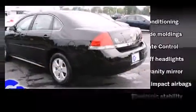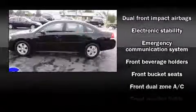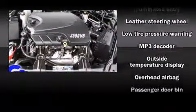Passengers are protected by various safety and security features, including dual front impact airbags with occupant sensing airbag, front side impact airbags, traction control, a panic alarm, and OnStar.